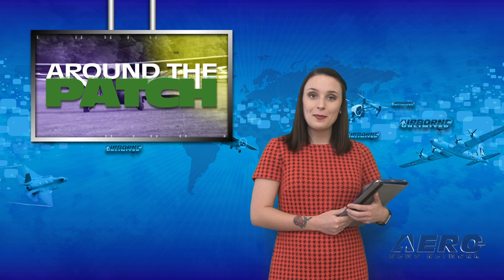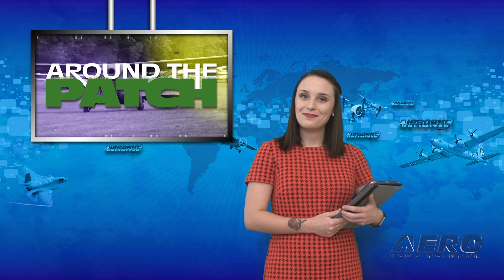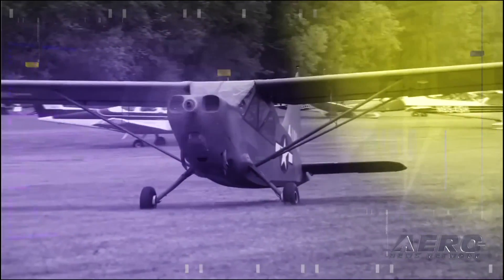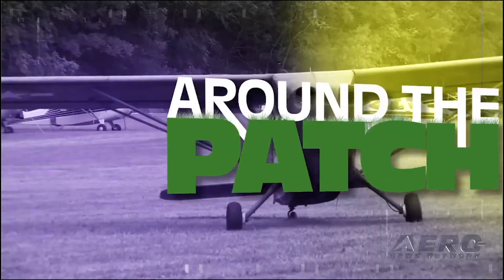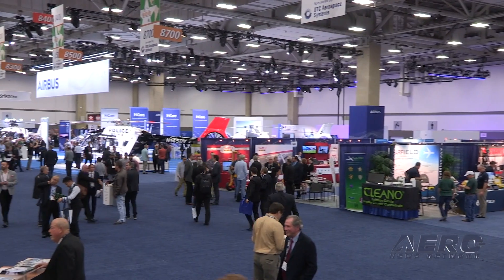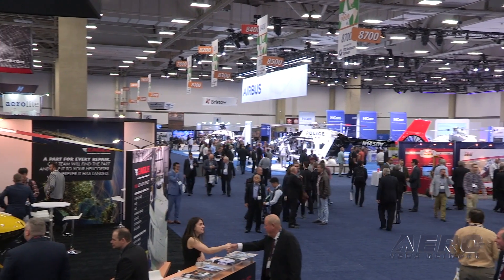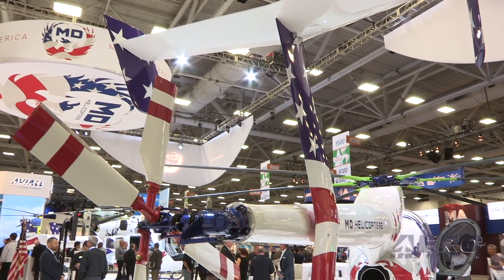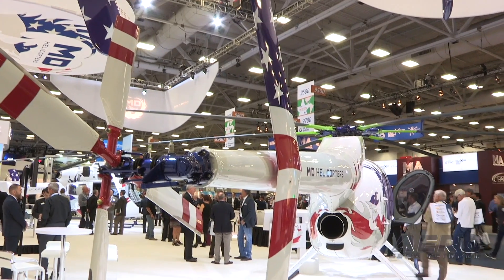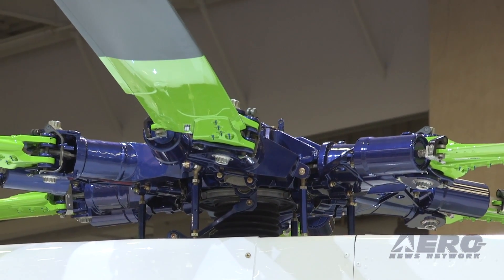With so much exciting news coming out of the aviation industry, we bring you Around the Patch. HAI's 2019 Heli Expo has concluded. With high attendance numbers, attendees got a chance to enhance their skills through professional education courses. Many also chose to attend the Military to Civilian Workshop and the Manufacturer Technical Briefing, with some even choosing to take the Rotor Safety Challenge.